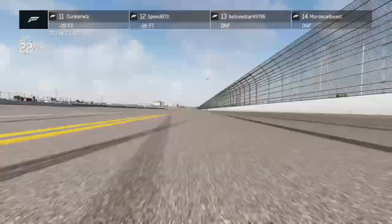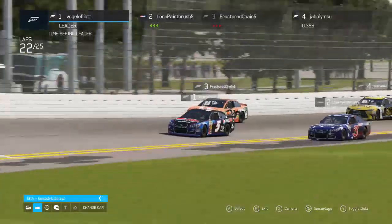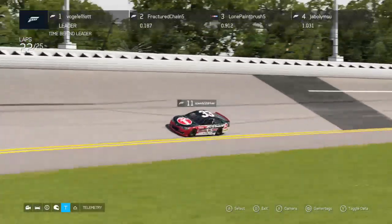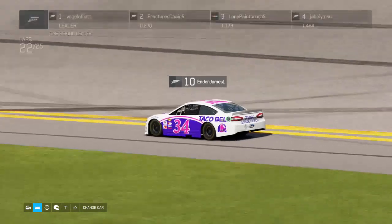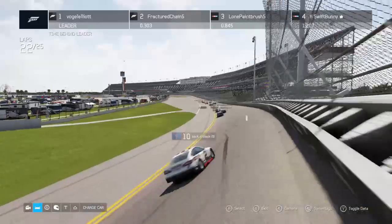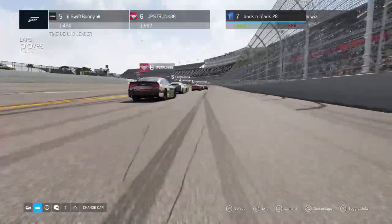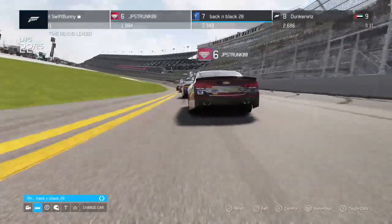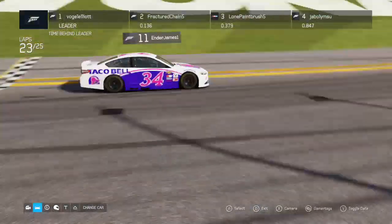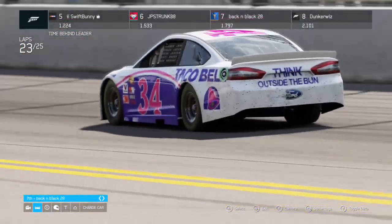Oh no, we've got a spin — that's the 33! Caution is out. He's okay, just a little transmission damage, but that was scary for him. Pit road is actually open — it's four laps to go, with lap 23 being three laps to go since lap 25 is a full lap. This brings us to a white flag shootout. Speedy treks down pit road — what a scary feeling for him, almost adding to the DNF list.